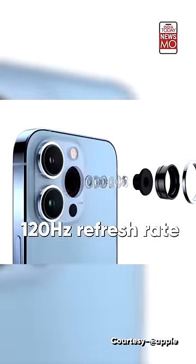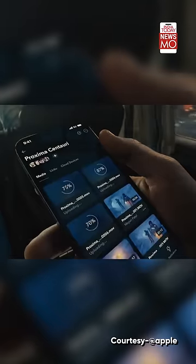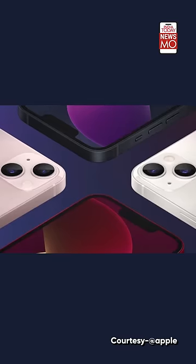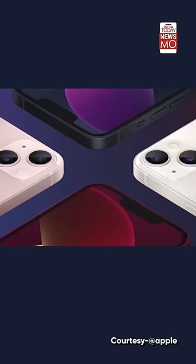The iPhone Pro models get a 120 Hz refresh rate, which Apple calls ProMotion. This will make your gaming experience even more fluid and make the device more responsive. The phones are available in five new colors: pink, blue, midnight, starlight, and Product Red. For the iPhone 13 Pro models, there are four new colors: graphite, gold, silver, and Sierra Blue.